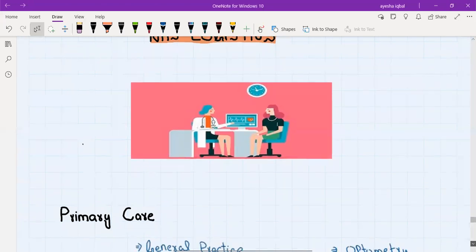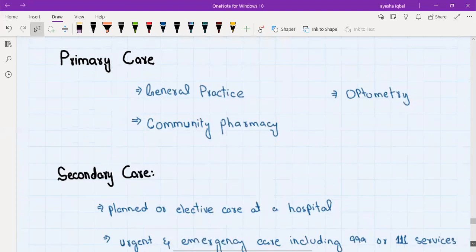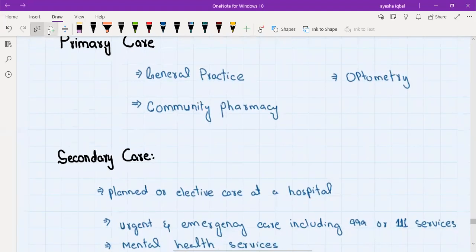So the first level of care — like every other healthcare service — the first level of care in the NHS is primary care, then secondary care, and then tertiary care. What is included in primary care? Primary care includes general practice, community pharmacy, and optometry. These three departments are the first point of contact for the patient.